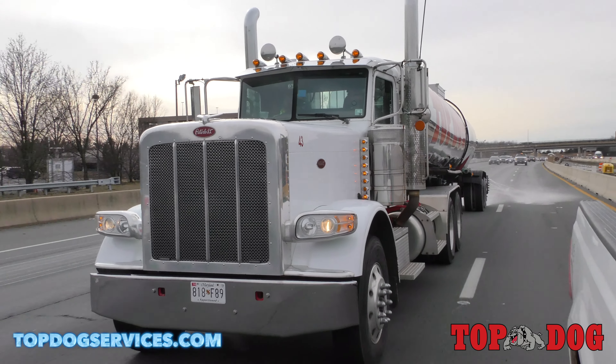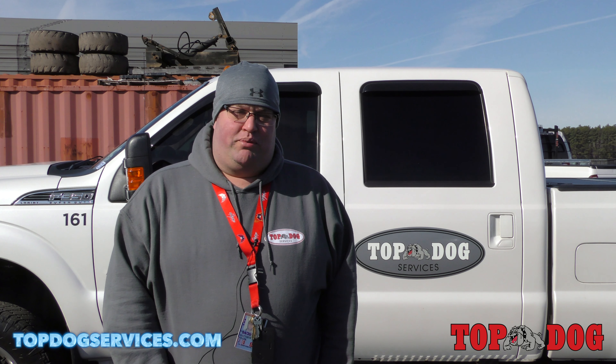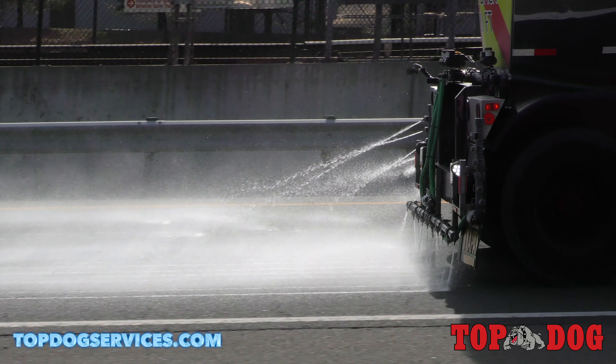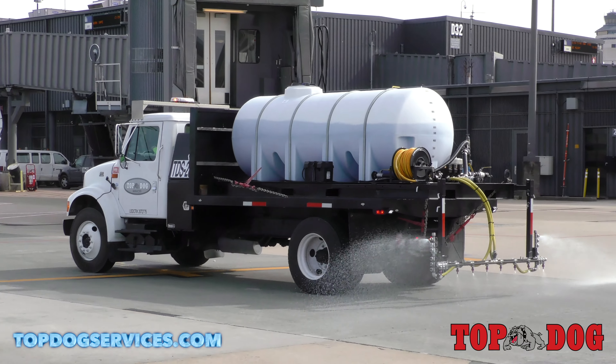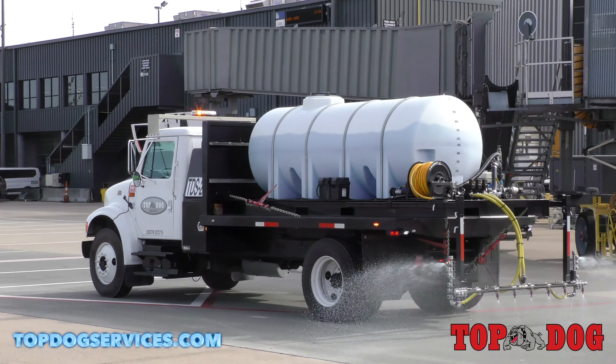My name is Matt. I'm with Top Dog Services, Operations Supervisor here. Today's February 19th. We're getting ready to kick off our pre-treatment operations. We've got several different operations going on: the pre-treating of brine on all interior and exterior roads of the airport, and later today we'll be doing the acetate spray on the airfield for United Airlines.